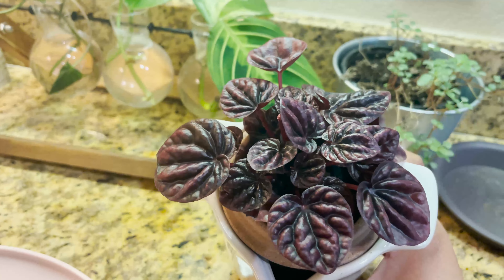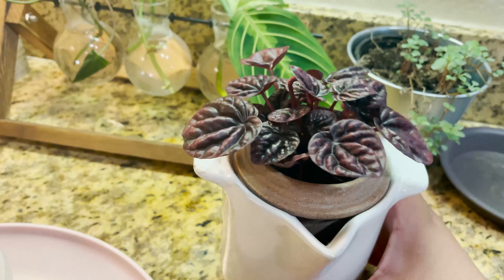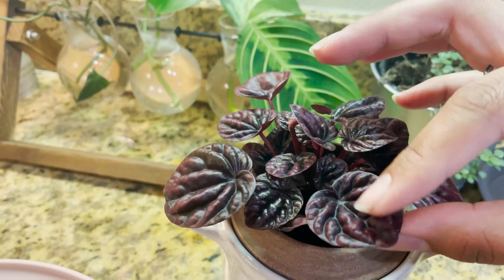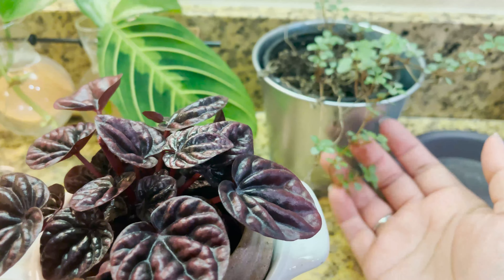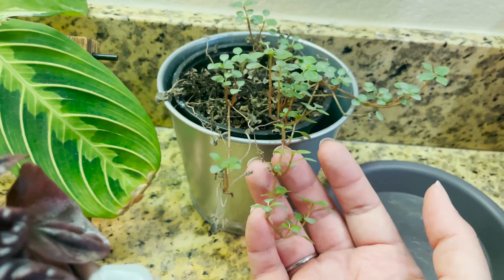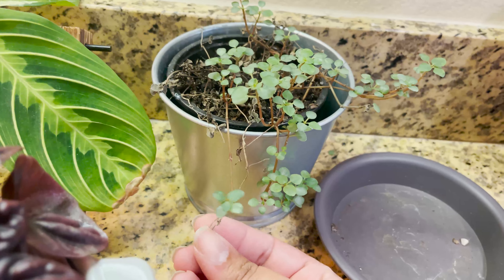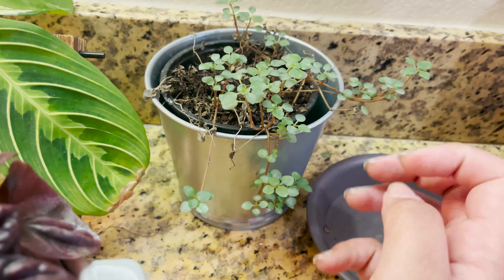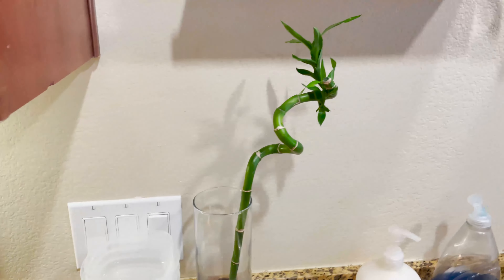I have this peperomia that I got at Target — I really liked the pot because it has that little thing, and it was only like 12 bucks, so good deal. And then a baby tears plant right over here — it started to die so I put it near my kitchen sink so that I could water it more, which I do, so hopefully that stays alive.